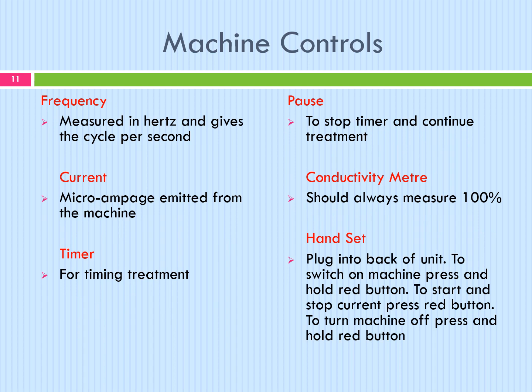Machine controls: the frequency is measured in hertz and gives a cycle per second. The current microamperage is emitted from the machine. A timer is used for timing treatment. A pause button stops the timer and continues treatment. The conductivity meter should always measure at 100%. The handset plugs into the back of the unit. To switch on the machine, press and hold the red button. To start and stop current, press the red button. To turn the machine off, press and hold the red button.